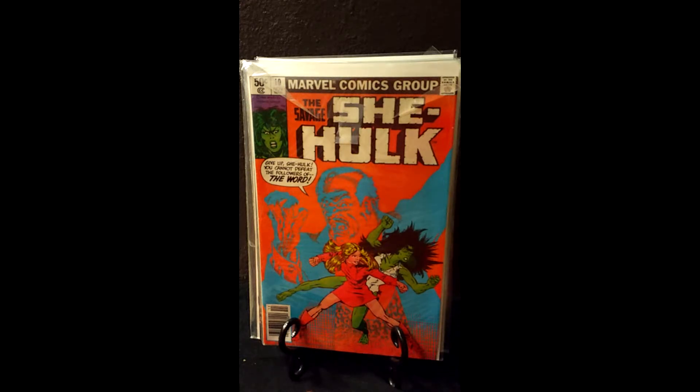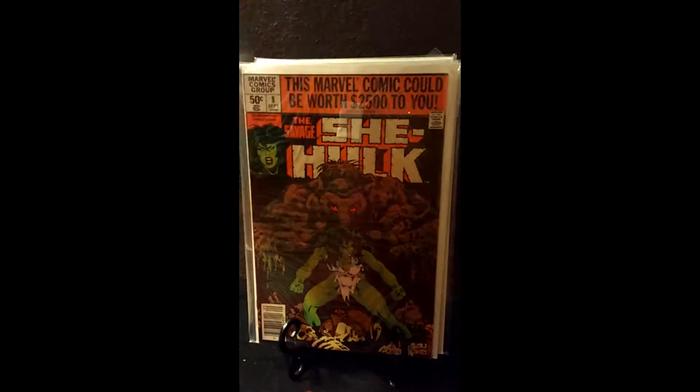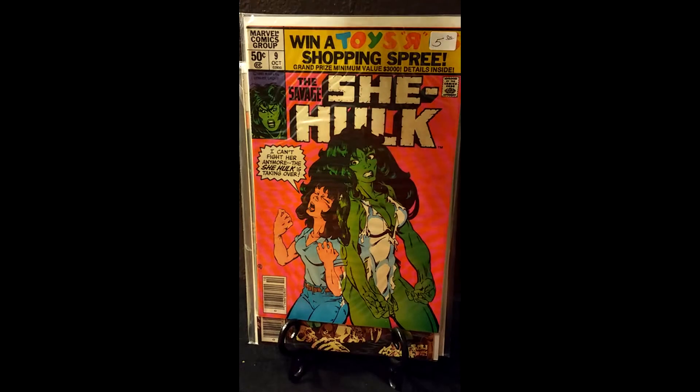We'll start with She-Hulk — well, this is Savage She-Hulk, not Sensational She-Hulk. Savage She-Hulk came out in the late 70s, early 80s, like 1979-1980. Later on they had another run called Sensational She-Hulk, which was more flippant. This first run is much more savage — she's much more like the Incredible Hulk. In Sensational She-Hulk they softened her up and made her a lot more attractive in a fashionable kind of sense.